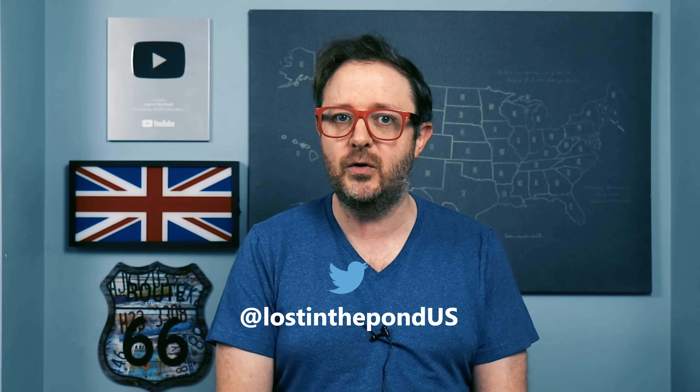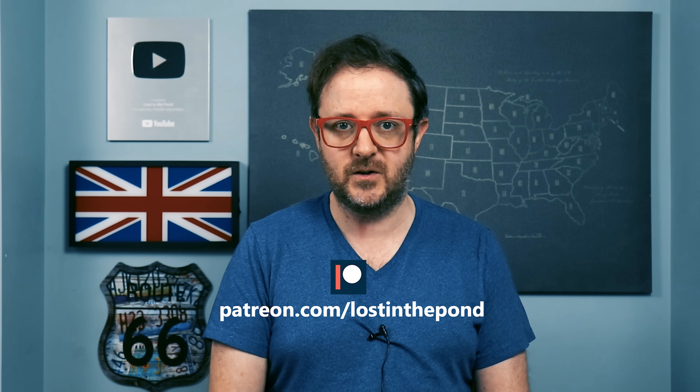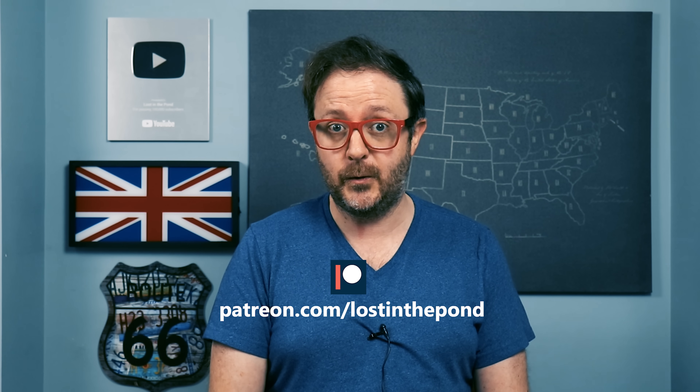That's it for this video. Let me know in the comments below some of the hotel differences that you've encountered. I'm Lawrence Brown. You can follow me on Twitter at LostInThePondUS. Don't forget to subscribe to my channel so that my videos don't get lost in the pond. And thank you to my patrons for literally making this video happen. If you would like to support this channel, you can do so today at patreon.com slash lostinthepond. Until the next video, goodbye.